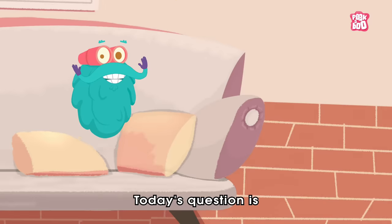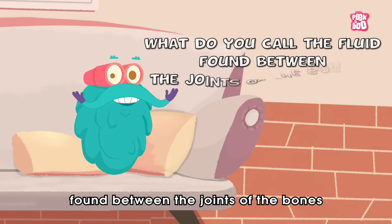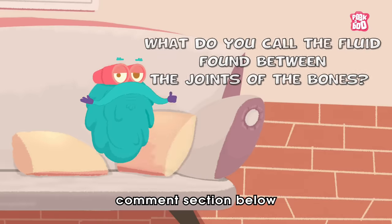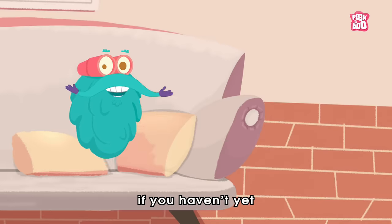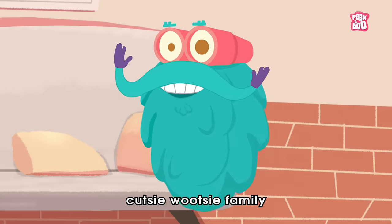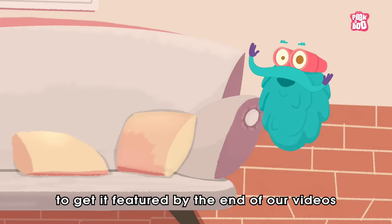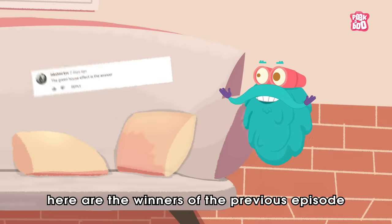Today's question is: what do you call the fluid found between the joints of the bones? Do write your answer in the comments section below, and hit the like and subscribe button if you haven't yet, to be a part of the Peekaboo Kids' cutesy-mutesy family and get a chance to get featured by the end of our videos. So, here are the winners of the previous episode.